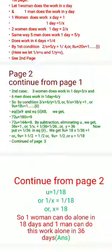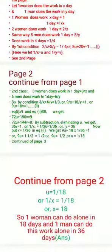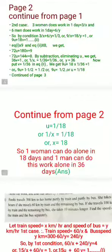Put V equals one by thirty-six into equation number two. We get nine U plus eighteen times one by thirty-six equals one, or nine U equals one minus one by two equals one by two, so U equals one by eighteen. Since U equals one by X, we get X equals eighteen. Therefore, one woman can do the work alone in eighteen days, and one man can do it alone in thirty-six days.